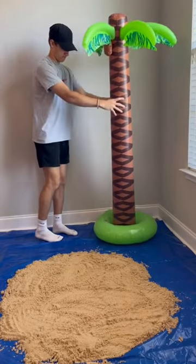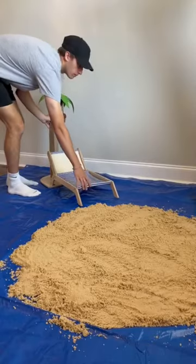I set it up in the corner, and all that was left was Kurt's beach chair with another palm tree — and the beach was complete.